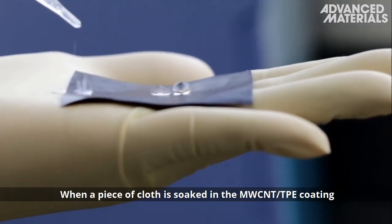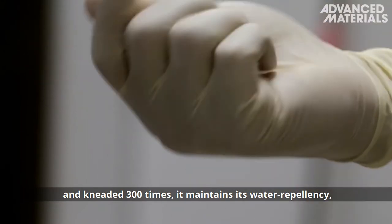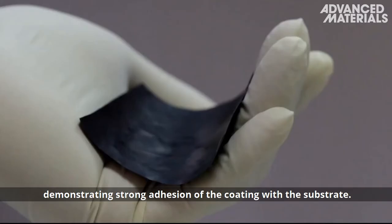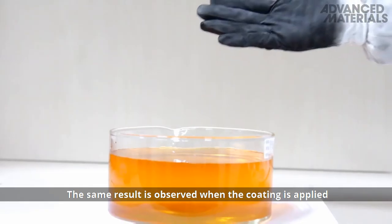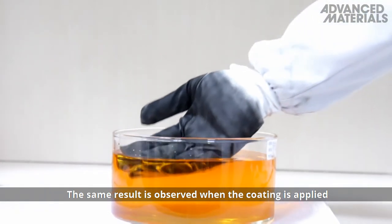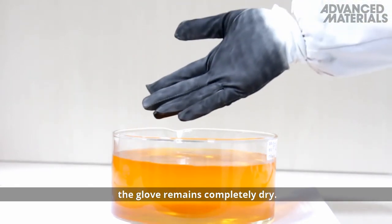When a piece of cloth is soaked in the MWCNT TPE coating and kneaded 300 times, it maintains its water repellency, demonstrating strong adhesion of the coating with the substrate. The same result is observed when the coating is applied as a waterproofing agent for a fabric glove — the glove remains completely dry.